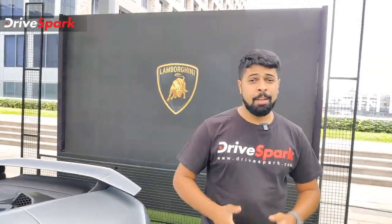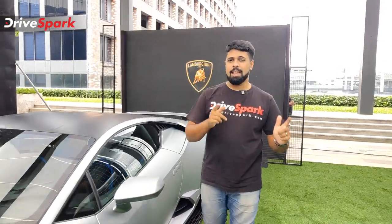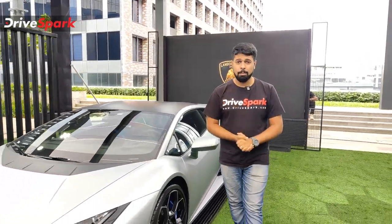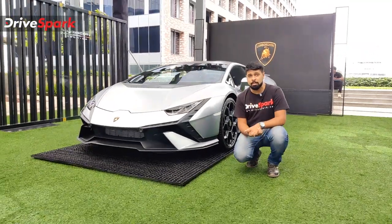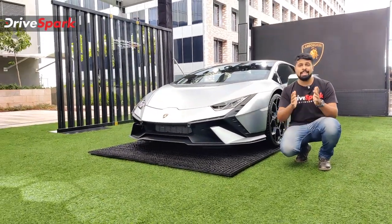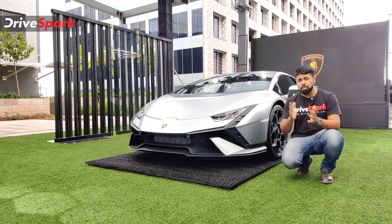Lamborghini is known for its fire-breathing, menacing-looking, violent-sounding and super-fast cars, and the Huracan is one of the best-selling Lamborghinis ever. The Lamborghini Urus is catching up in terms of sales numbers, but it was the Huracan that really set the record when it comes to selling fast, and now we have a new Huracan.